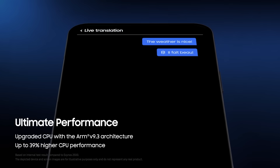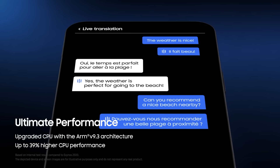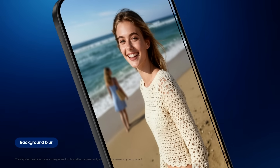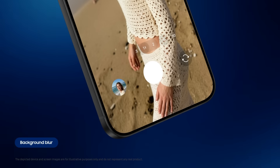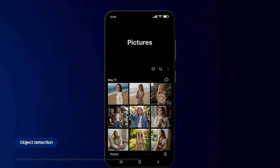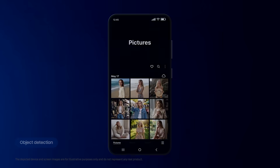Exynos 2600 features an upgraded CPU that delivers up to 39% higher performance, enabling on-CPU machine learning. By supporting SME2, AI computation efficiency and processing speed are further enhanced.